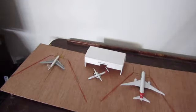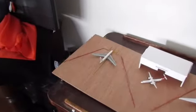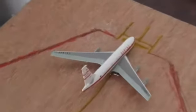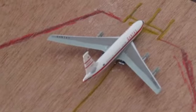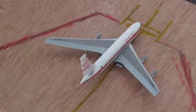Hey guys, Aviation30 here back with another video. Today we'll be doing a 1 to 400 scale model airport update. So let's get started. Also, if you hear knocking in the background, that's just the builders.